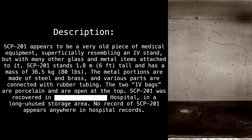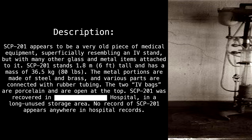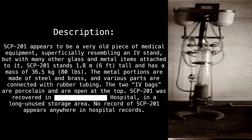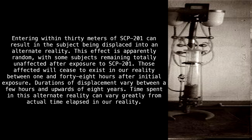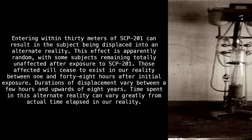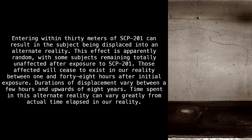SCP-201 was recovered in [blank] hospital, in a long unused storage area. No record of SCP-201 appears anywhere in hospital records. Entering within 30 meters of SCP-201 can result in the subject being displaced into an alternate reality. This effect is apparently random, with some subjects remaining totally unaffected after exposure to SCP-201.